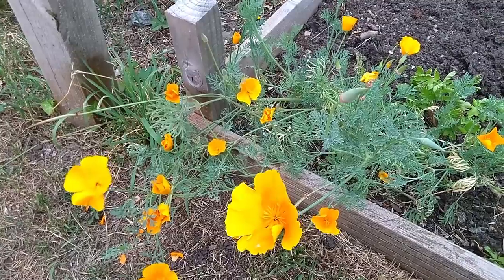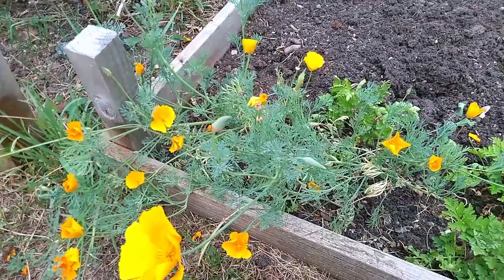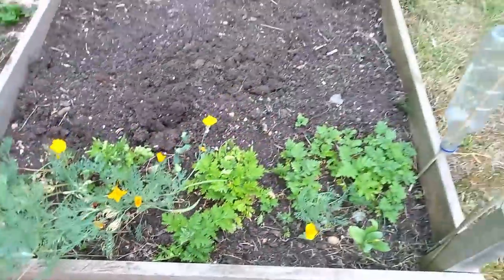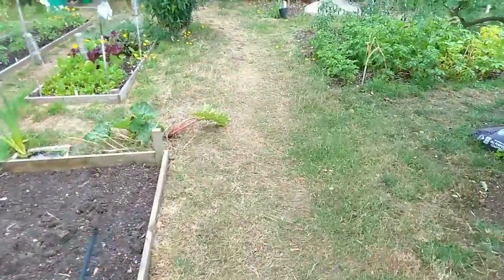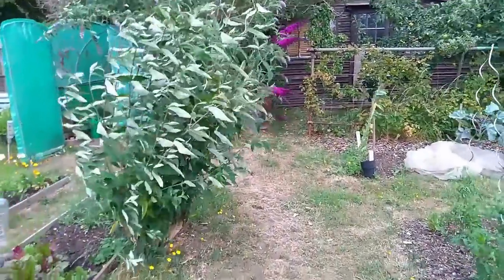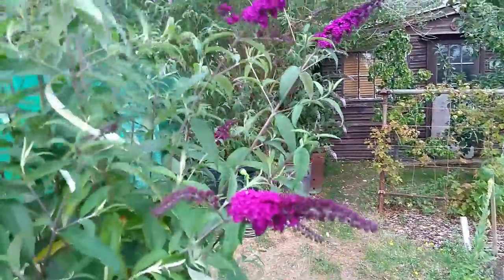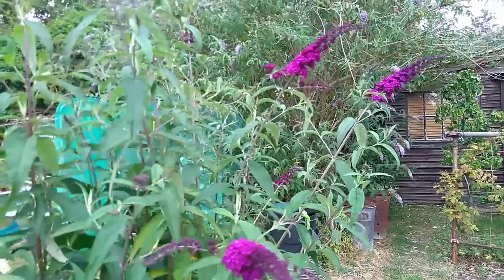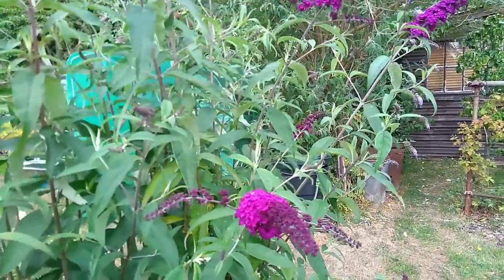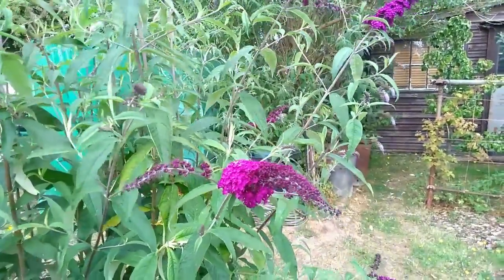California poppy — they really are gorgeous. And then let's have a look at this amazing buddleia. I love this buddleia simply because of the colour of it. Look at that — it's such a deep, deep purple, and it gets darker as it gets older.